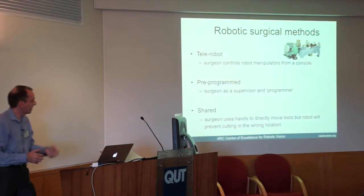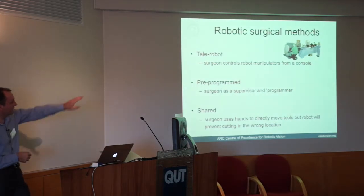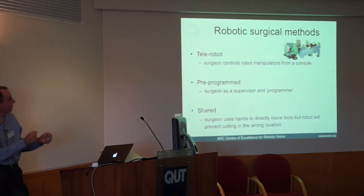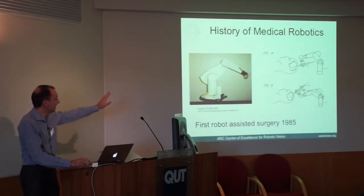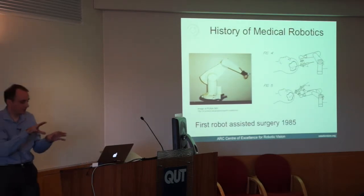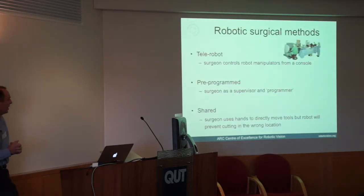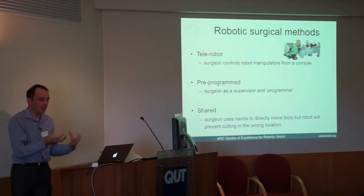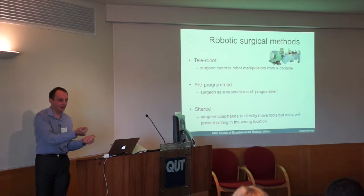First, there are telerobots, controlled by a surgeon. On the right is a da Vinci robot, where the surgeon sits with a games-console-style interface and screen while the patient is across the room, and the surgeon drives all the manipulators and camera systems. Second, there are pre-programmed robots — the 1985 robot falls in this class. Third, there's shared autonomy, where the human still holds tools but the tools will only do the right thing — if a surgeon tries to cut in the wrong place, the cutting device will simply refuse to cut.